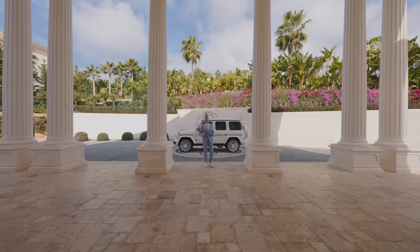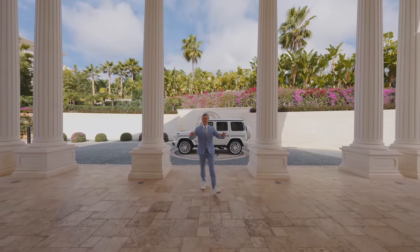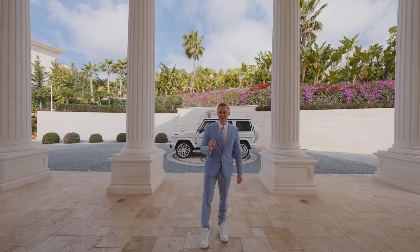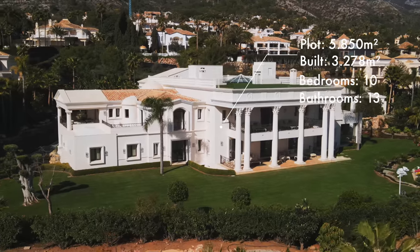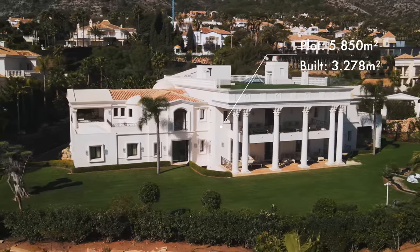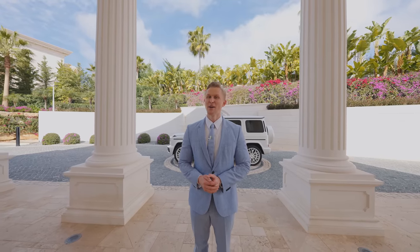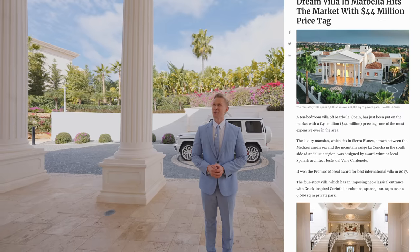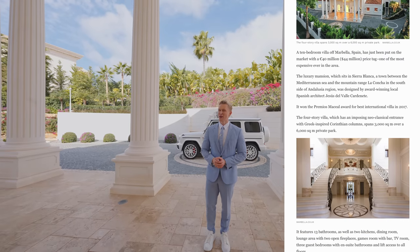Welcome back to another very special property tour. It's impossible to get into this house, but through the Drumelia YouTube channel you'll get a sneak peek. It sits on a plot of 6,000 square meters with over 3,000 square meters built. It's a pocket listing of Drumelia, marketed as price upon application, but Forbes valued this house at 40 million euros and the asking price is not that far away.